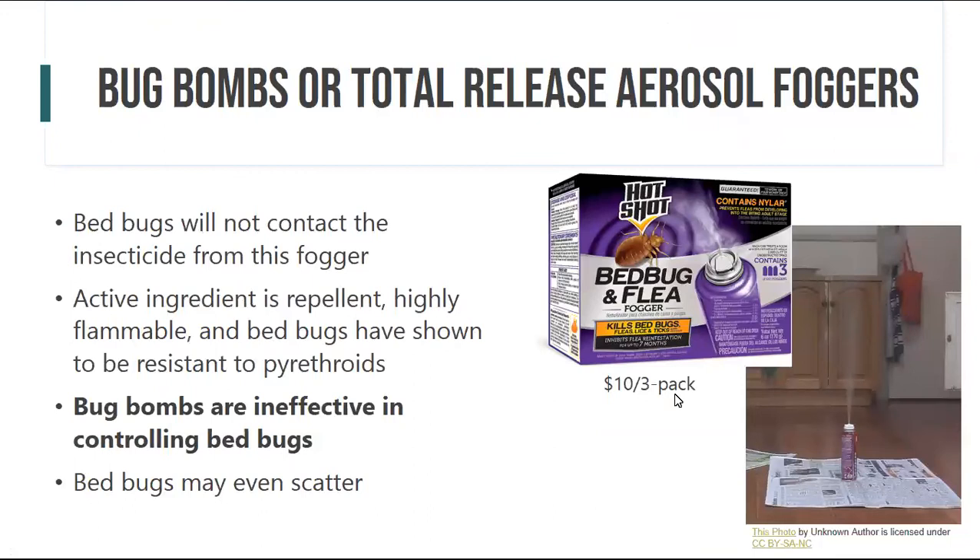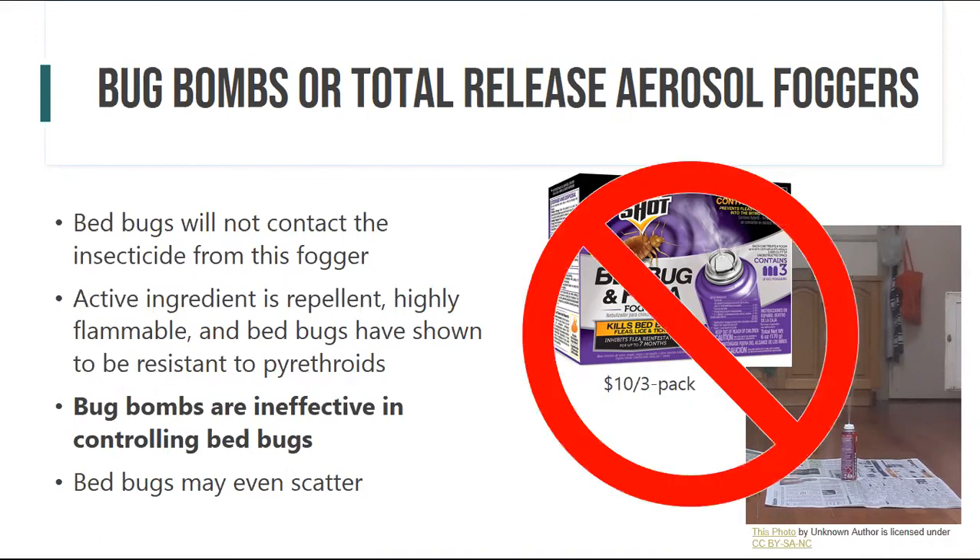Bug bombs — also called total release foggers — are an aerosol insecticide with a synthetic pyrethroid active ingredient that bedbugs have been shown to be resistant to, so it's not going to affect them. They are ineffective in controlling bedbugs and can even make them scatter to the tight harborages this product won't reach. Save that money for laundry instead. Bug bombs are also highly flammable and dangerous.